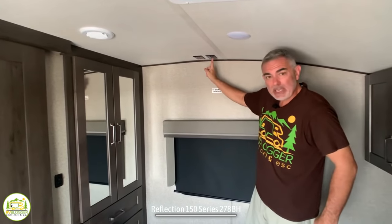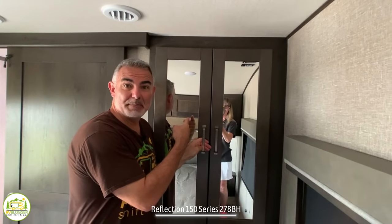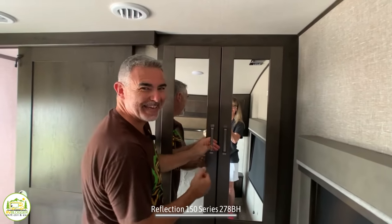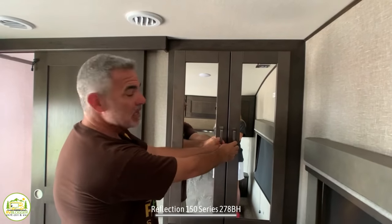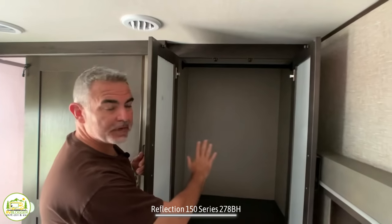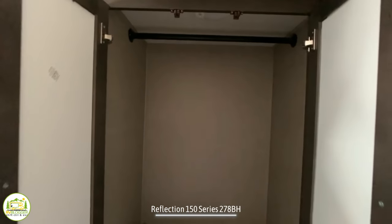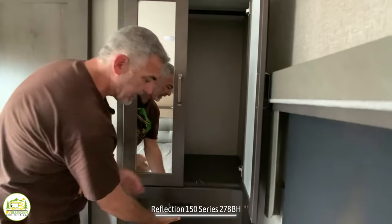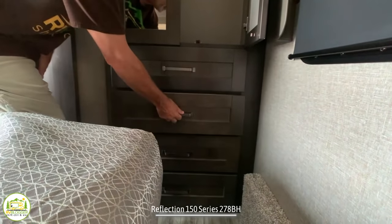This is a rare opportunity to see Susan in the mirror — there she is, the mastermind behind the camera. This is a really nice, wide, and deep mirrored wardrobe closet where you can hang a lot of clothes, with plenty of storage inside and a bank of full-extension drawers all the way down to the floor.